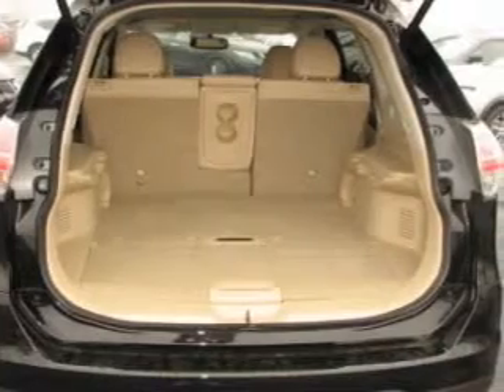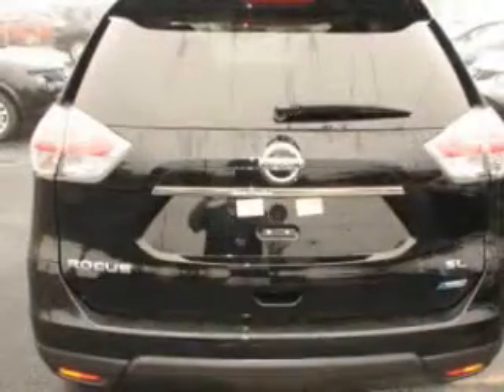Anti-lock brakes help you bring your vehicle to a safe stop. Heated seats come for you on cold winter days.